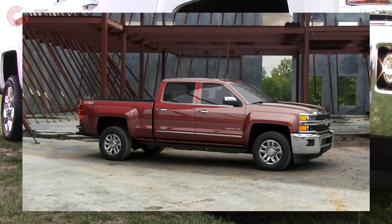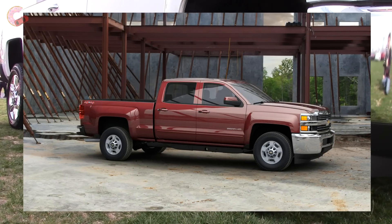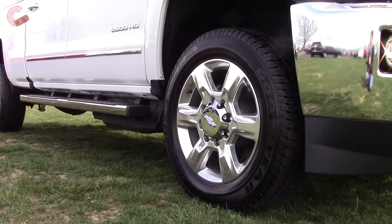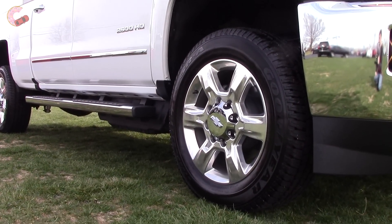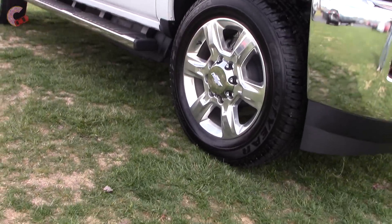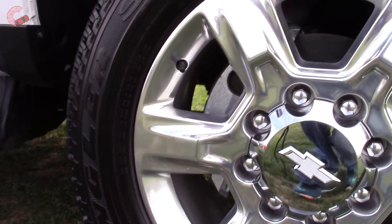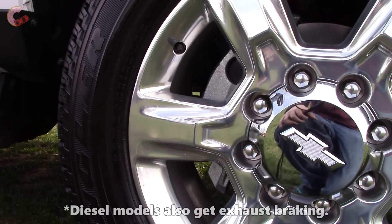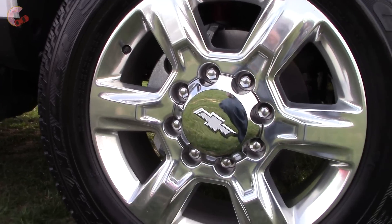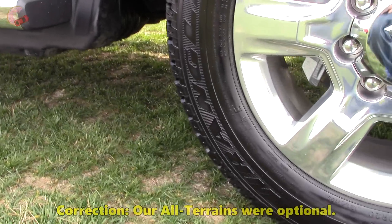18-inch wheels are standard on the LTZ. WT and LT both have 17-inch wheels, and the High Country gets 20-inch chrome wheels. The 3500 follows that same pattern, except that 18-inchers are the largest size available. The brakes are large as expected — 13.98 inches in the front and 14.17 inches in the rear, both ventilated discs. The tires are all-seasons, or all-terrains like we have here with the Z71 package.